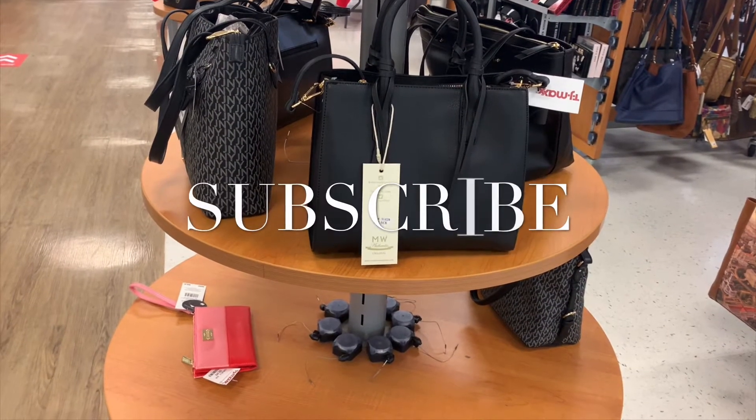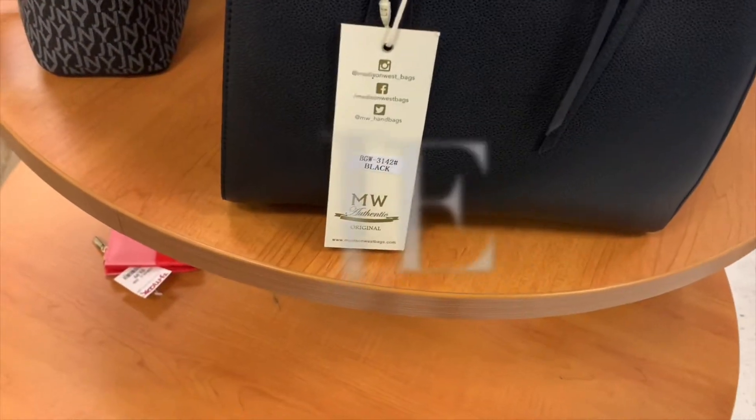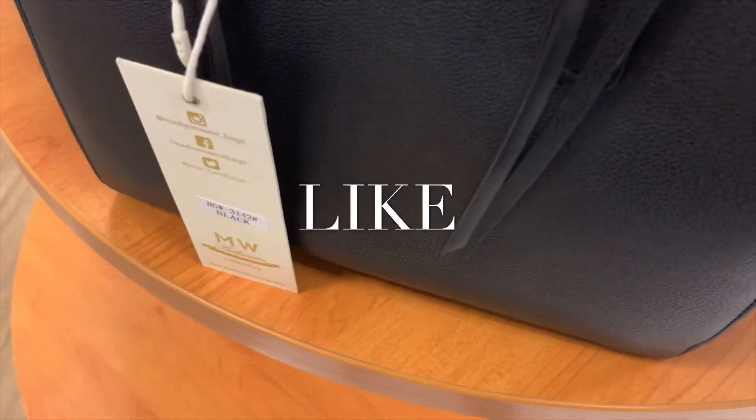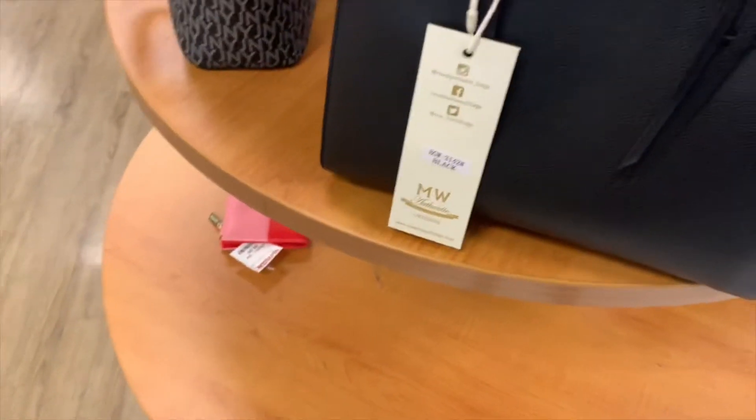I'm finally at TJ Maxx — it's been forever. I want to see what kind of prices they have. This one right here is $29.99. I'm not really sure what brand that is.